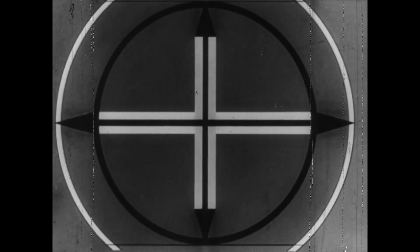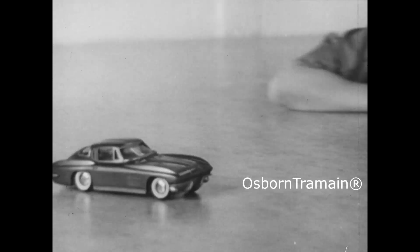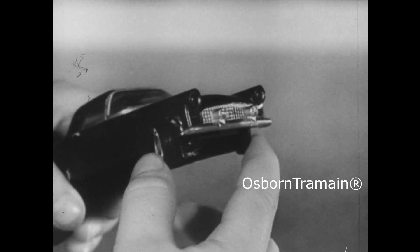Motorific, my ideal. Run them, race them, steer them too — 12 exciting models.